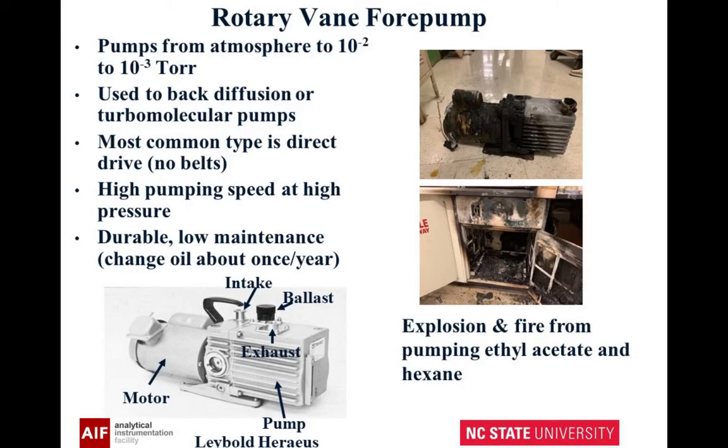Here's the rotary vane fore pump, and on it there's something called a ballast. There was a group recently that had a fire at the University of Pennsylvania — they were pumping ethyl acetate and hexane and didn't vent this. So you've got flammable materials, and that caused the explosion and fire. You have two ways to avoid this. One is to adjust the ballast, which actually bleeds air into the pump along with what it's pumping, making it less flammable. The other important thing is that your exhaust is vented somewhere not near the pump, since that pump has hot oil in it and can catch fire.